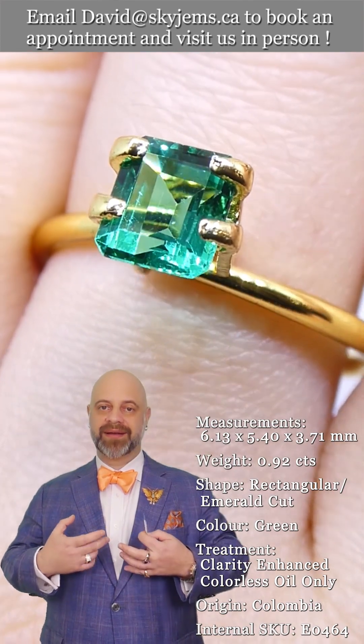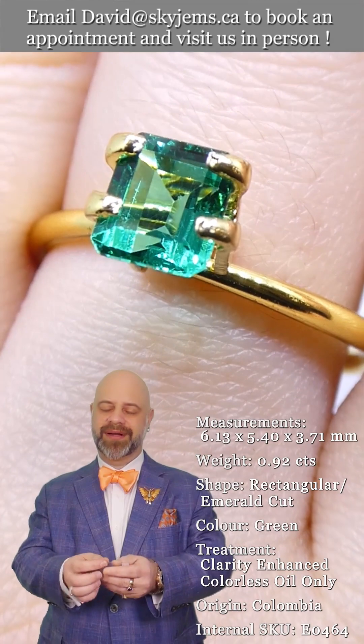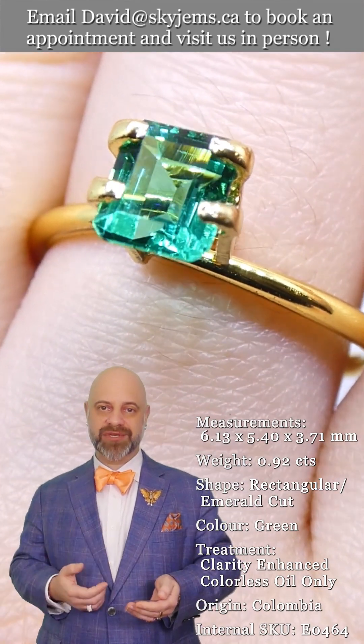This is a gem that will be loved. Every time I look at it, I'm like, wow, that is an emerald. That's an incredible stone.